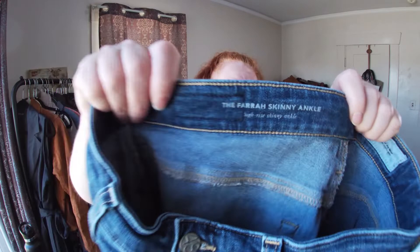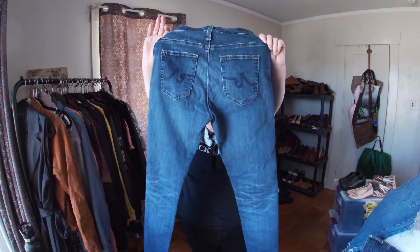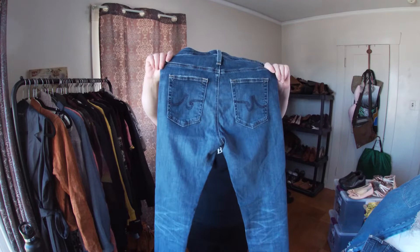This is Adriano Goldschmied women's — the Farrah skinny ankle. The last time I got these I sold them for 45 bucks on Poshmark. That was before inflation, so we'll see how that works out.